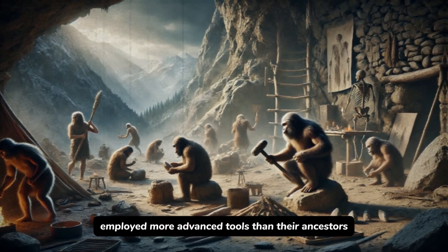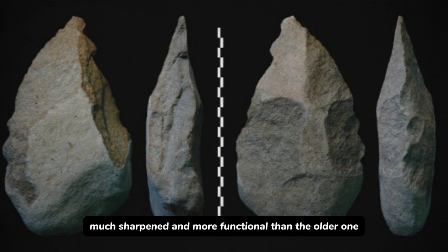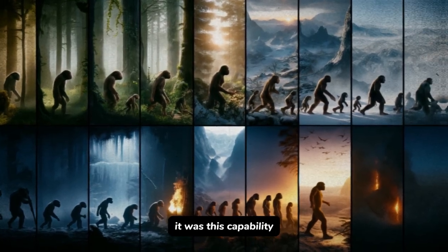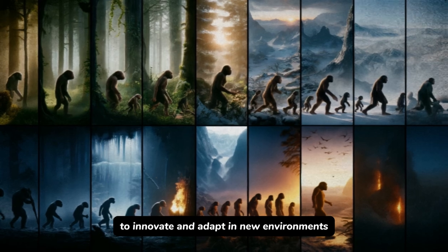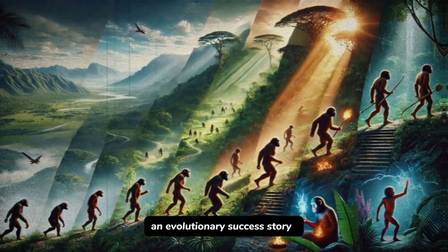Homo erectus employed more advanced tools than their ancestors. They designed Acheulian hand axes — much sharper and more functional than the older Oldowan tools. It was this capability to innovate and adapt in new environments that helped Homo erectus survive for nearly 2 million years — an extraordinary evolutionary success story.